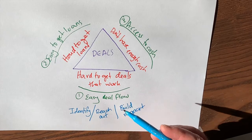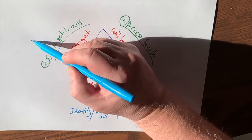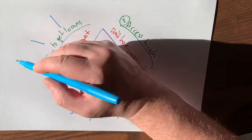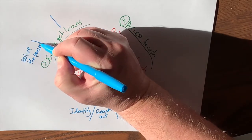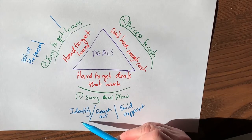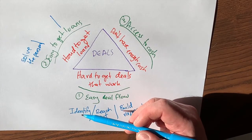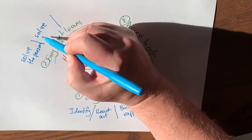But we can't just have deal flow and then not be able to close those deals. We need some ease in getting the loans from these sellers themselves. For easy-to-get loans, the first thing is we need to solve the person, because really we are shopping for a person. When we identify, we're identifying people who own properties. So the first thing we need to do is figure out how to solve the person who is the seller before we can solve the deal.